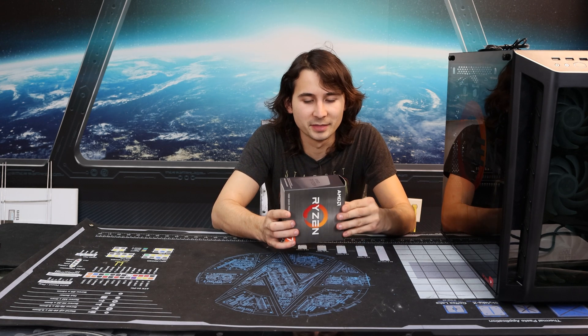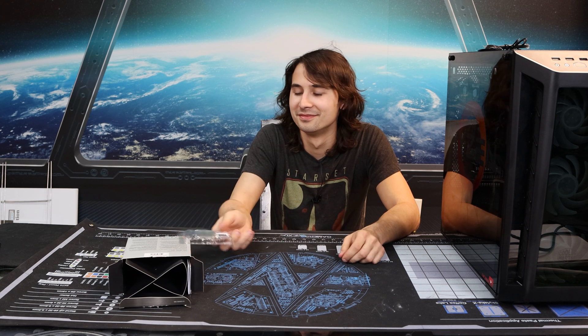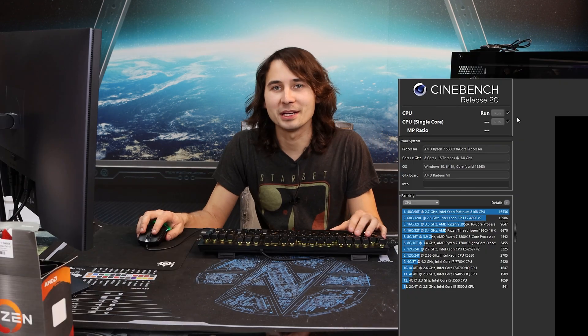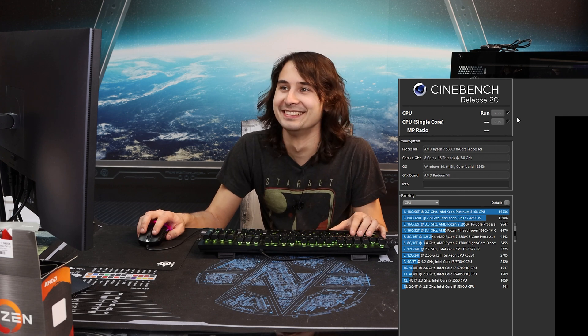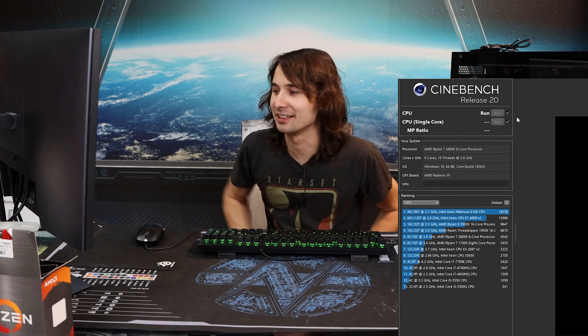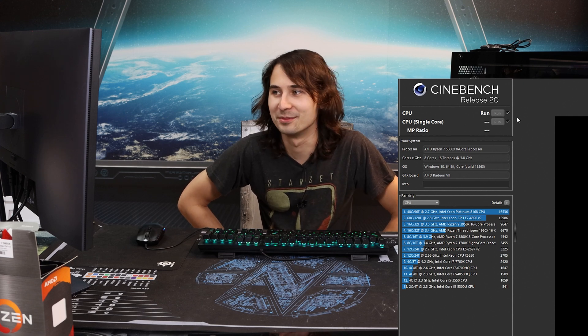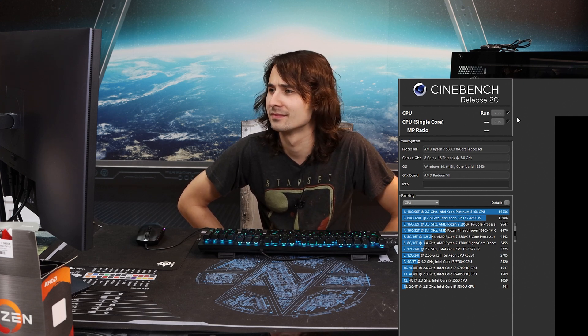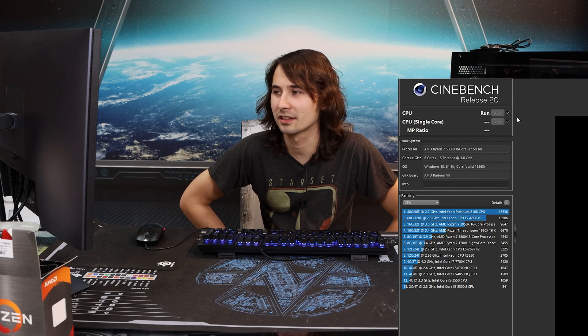Let's go ahead and open it up. I've already broken the seal to make sure it's not some counterfeit garbage. Yep, it's a CPU. I'm not going to do a review, but I'm going to go ahead and run Cinebench anyway, just because I have it recording. So the requirements on the AMD website state you need a 6000 series graphics card for Smart Access Memory to work.